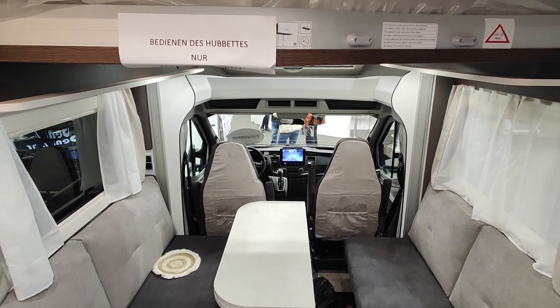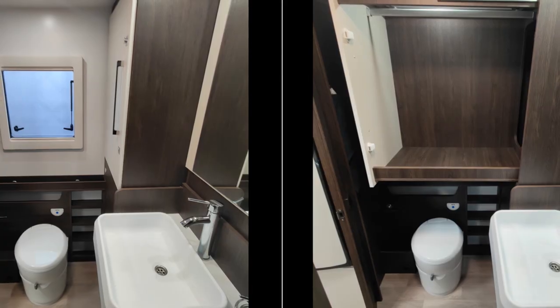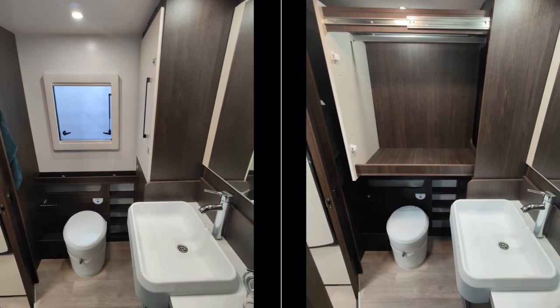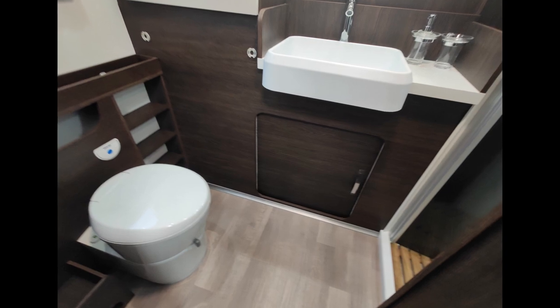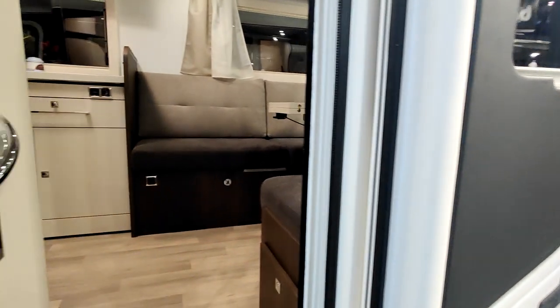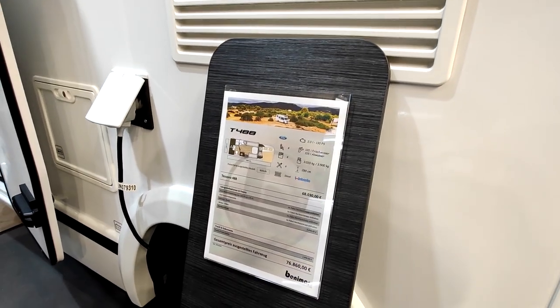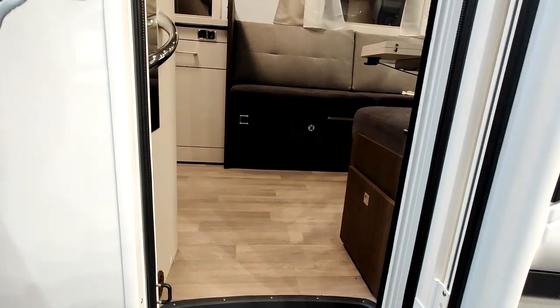Ford 170 chevaux avec le pack North Auto Cap, le pack grand froid, et aussi un pack de boîte automatique. Un Ford amélioré pour affronter les intempéries, le froid, la montagne ou tout ce qu'on veut. Il y a une salle de bain arrière et une soute arrière.